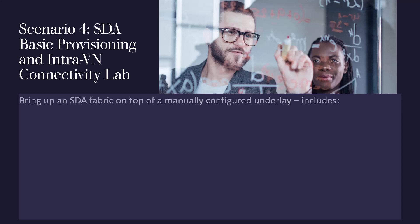I went ahead and picked scenario number four of the enterprise infrastructure suite, which is the Software Defined Access Basic Provisioning and Intra Virtual Network Connectivity Lab. I picked the SDA one because this stuff is really hard to self-lab. They have a bunch of SD-WAN ones, but that's not really that big a deal because SD-WAN is pretty easy to self-lab — you can build your own lab inexpensively. But SD-Access with ISE and DNA Center would be trickier to do on your own.